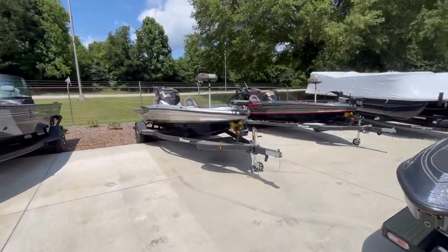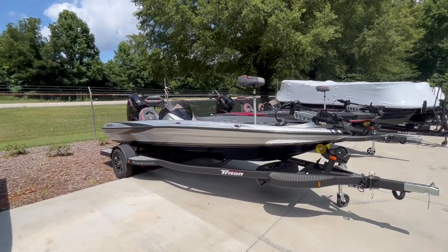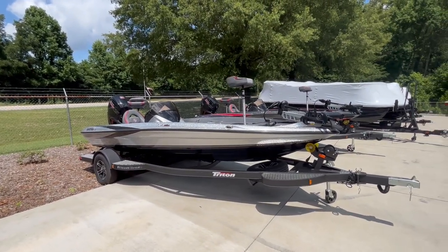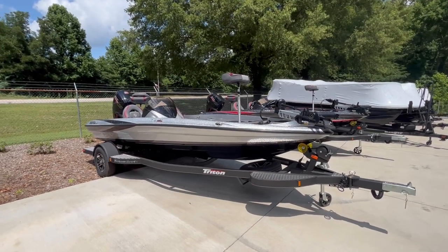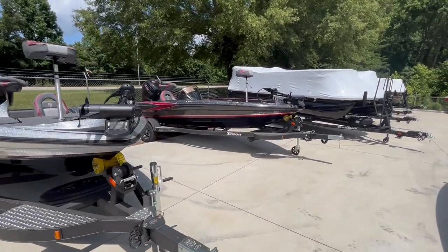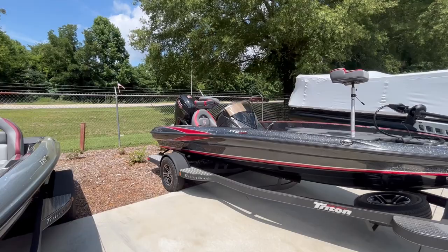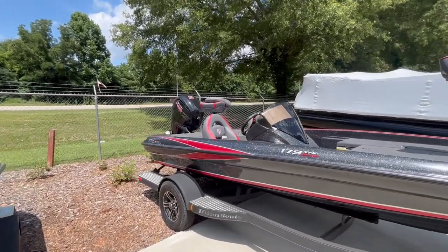The other two are rigged the same. This one here is in the bright silver — I shot this video yesterday, it was overcast, and I had to reshoot it today because these are just too beautiful the way they pop in the sunlight. The other is charcoal with the red and silver, and it matches well with the decals on the Pro XS motor in the back.